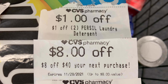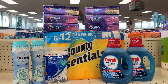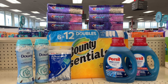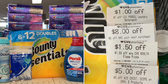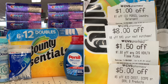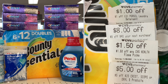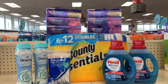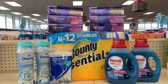I have an eight-off-forty CRT I want to use. Here's everything going into this transaction — purchasing all of these items brings my total to $60.48. The CRTs I'm pairing in: one-off-two for Persil, an eight-off-forty, $1.50 off CVS floss picks, and a five-off-twenty. Since I'm spending $60.48, I meet the threshold to use both the five-off-twenty and the eight-off-forty.